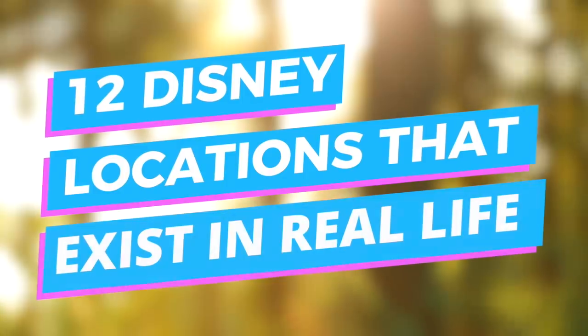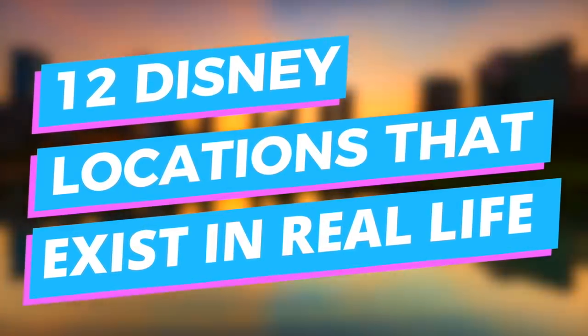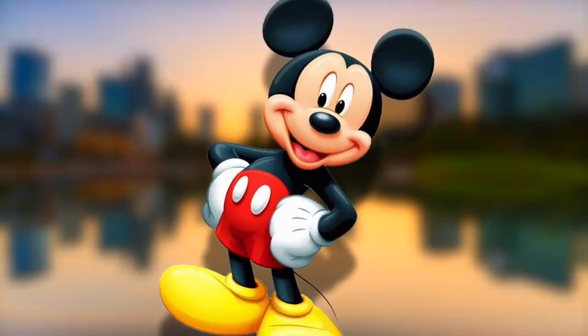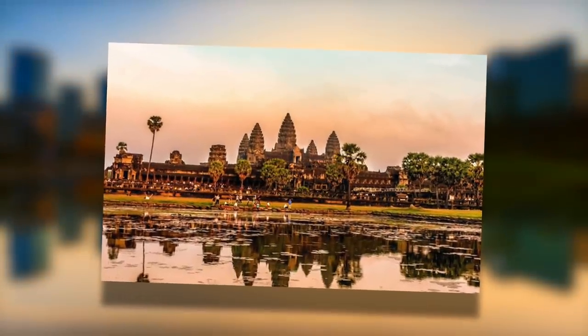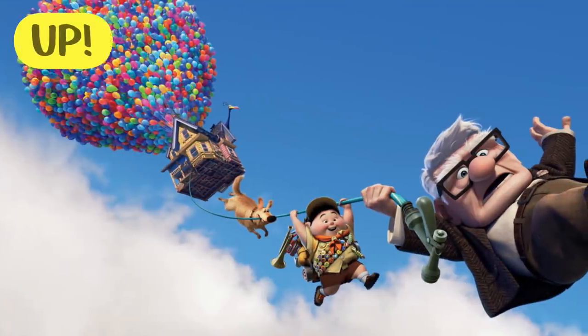Hey guys, what's up? It's Charlie here, and today we're going to be looking at 12 Disney locations that exist in real life. Disney movies have amazing and fantastical locations in them, but did you know that some of these fictional-looking locations are actually real? We're going to look at some Disney movies and break down the real locations behind them. But first, why not subscribe and press the notification bell?